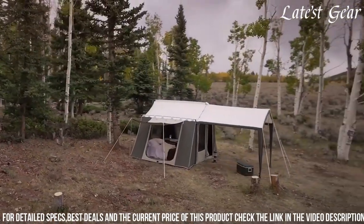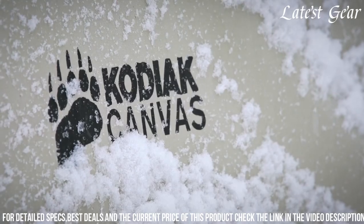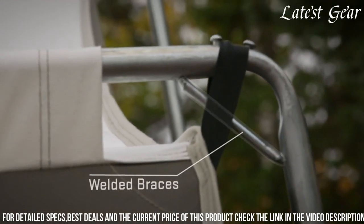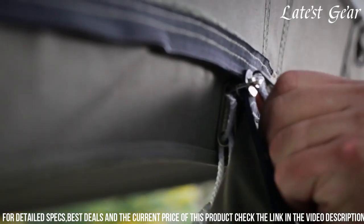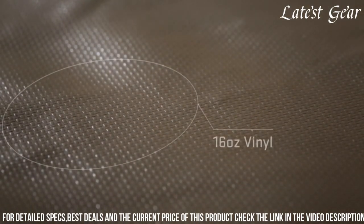The sturdy steel tube frame and heavy-duty zippers contribute to the tent's overall durability, and the spacious 7.5-foot awning provides additional outdoor living space. Whether it's for a weekend getaway or an extended camping trip, the Kodiak Canvas Cabin Tent offers a reliable and spacious shelter for outdoor enthusiasts seeking comfort and durability.